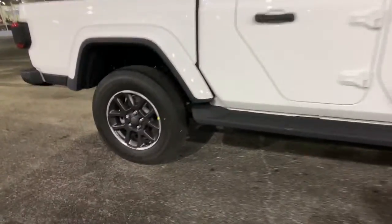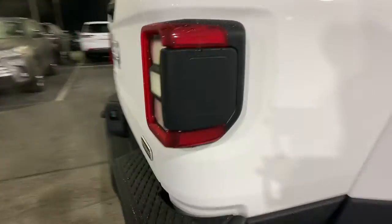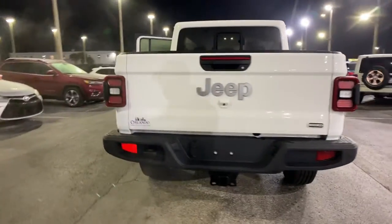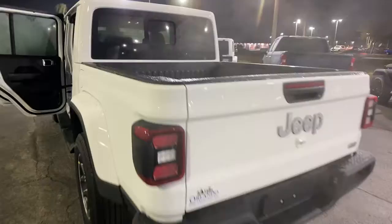These are just some of the great options this vehicle comes with: keyless entry, navigation system, backup camera, satellite radio, heated mirrors, keyless start, fog lamps, premium sound system, four-wheel drive, and multi-zone AC.